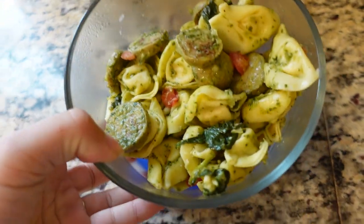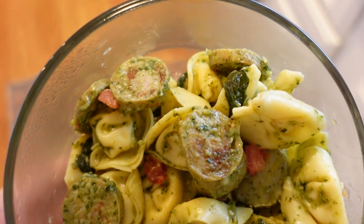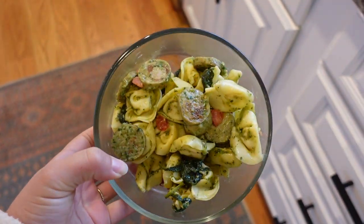Definitely think about adding extra portions to your dinner prep so that you can eat leftovers for lunch — it will save you a ton of time. Here's just a quick close-up of the pesto tortellini with the sausage, spinach, and tomatoes. So simple and legit delicious.